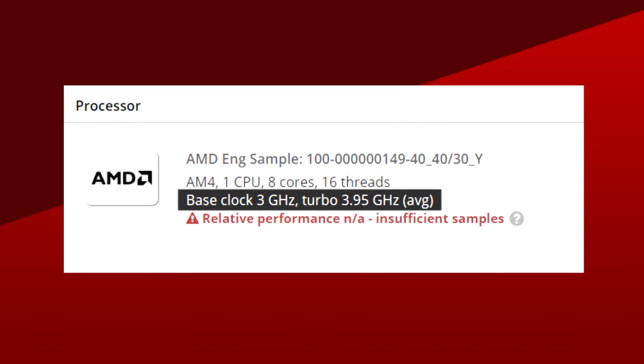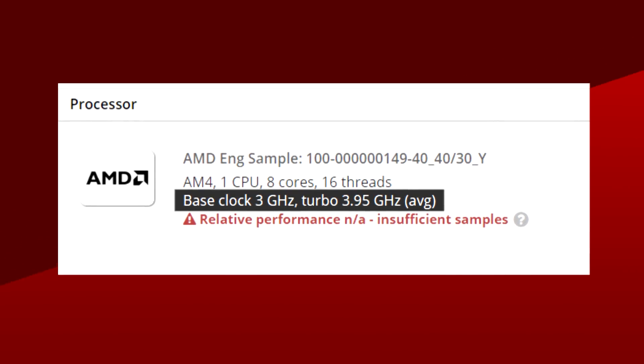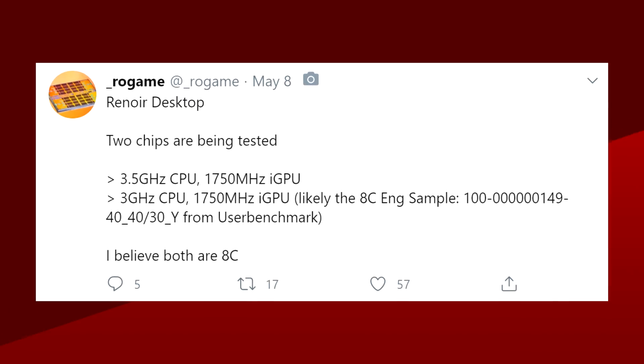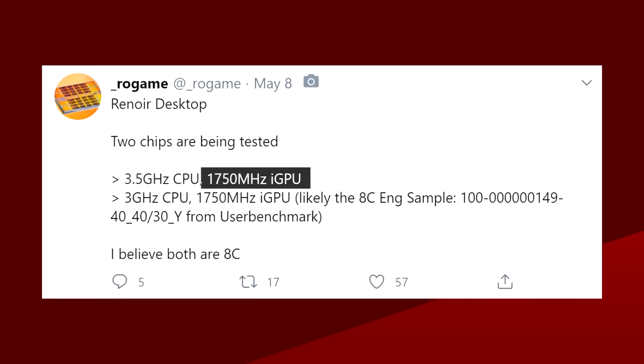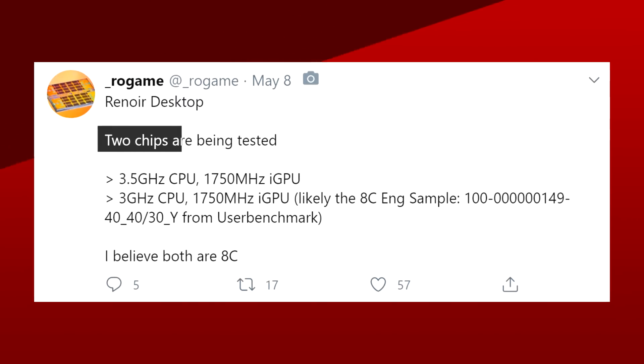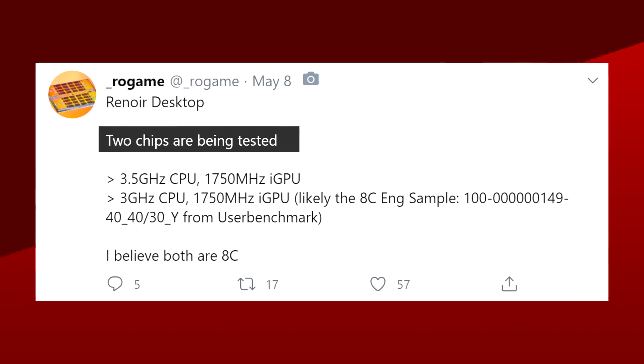We don't know what the boost clock is just yet, but you can expect something north of 4GHz. As for the integrated graphics, it should be clocked at 1750MHz, which is the same clock speed as the 4800U's Vega chip. Unfortunately, we don't know how many CUs AMD plans on putting in there, but since the last gen 3400G had 11 Vega CUs, I would expect at least the same amount for the 4700G. According to Rogame, another 8 core APU with lower clock speeds will also make an appearance. If all goes well, we should expect these new APUs to pop up around the end of Q3 this year.